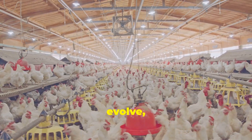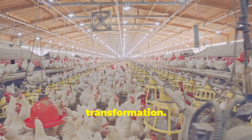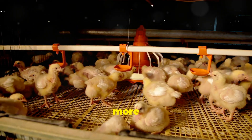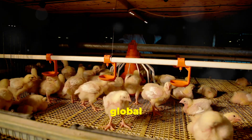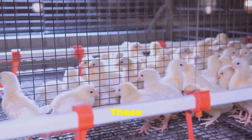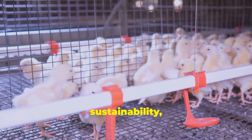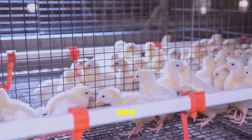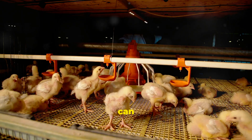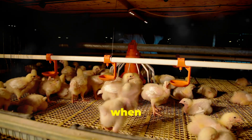As technology continues to evolve, the landscape of poultry farming is set to undergo a remarkable transformation. We can expect to see even more innovative solutions emerge in the field of poultry farming, driven by the need to meet growing global food demands. These advancements will likely focus on further improving animal welfare, enhancing sustainability, and increasing efficiency. We might see the development of smart sensors that can monitor individual bird health in real time, allowing for immediate intervention when necessary.